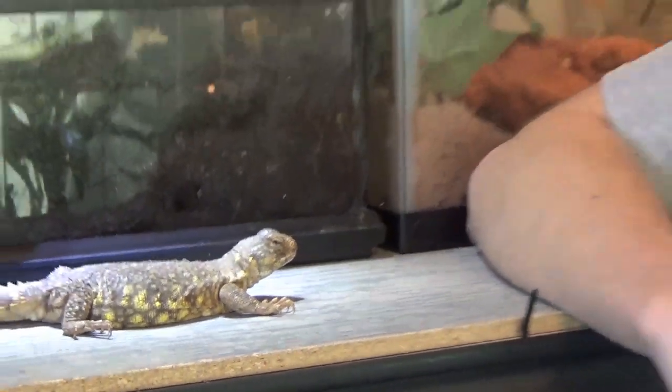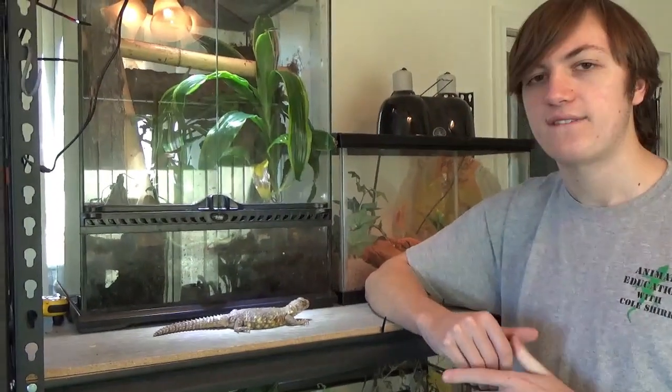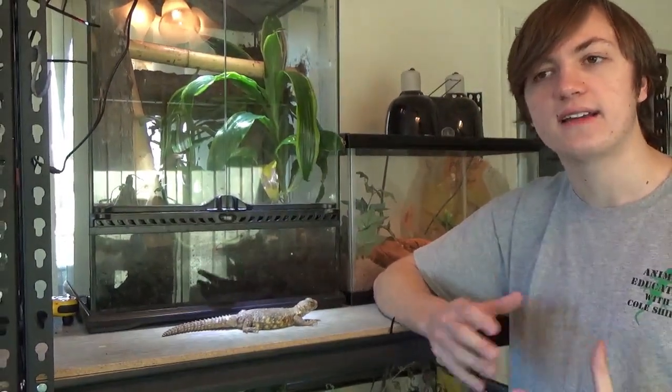These guys are found in the northern regions of Africa, in the Middle East, and Iran as well. They are found typically in rocky, arid, desert-like regions. Along with all the different subspecies and locales, their colors change significantly.